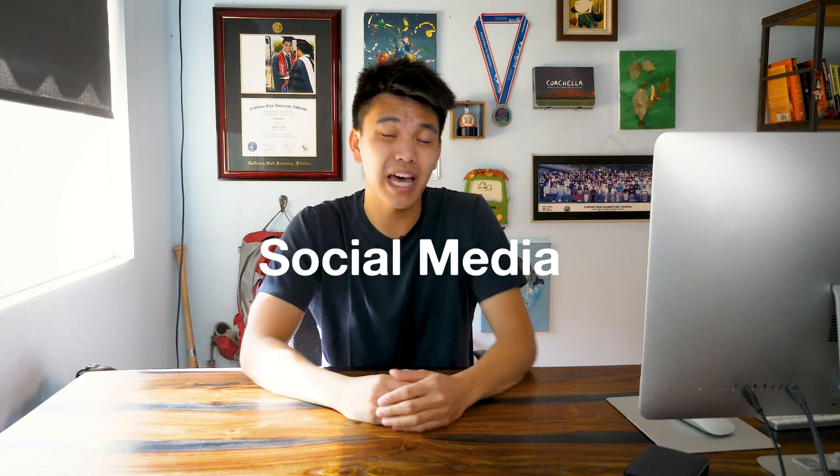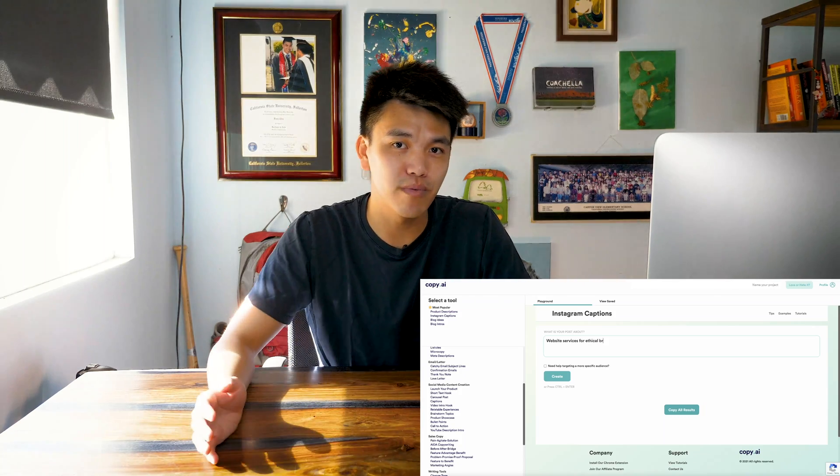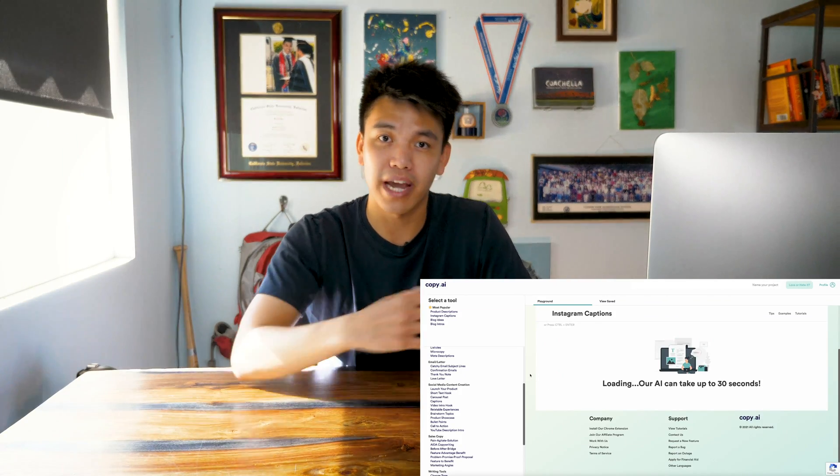The third use case is social media management. They have a great tool for Instagram and Facebook captions, mainly for Instagram. When you think about the amount of time you spend coming up with Instagram captions, it's pretty insane — especially considering Instagram in 2021 is going down in organic reach. You probably don't want to spend a ton of time nitpicking every letter and word. You might as well let Copy.ai create ten different captions for you. If you have creative for seven days worth of Instagram content, you can create all the captions in probably 30 minutes or less.